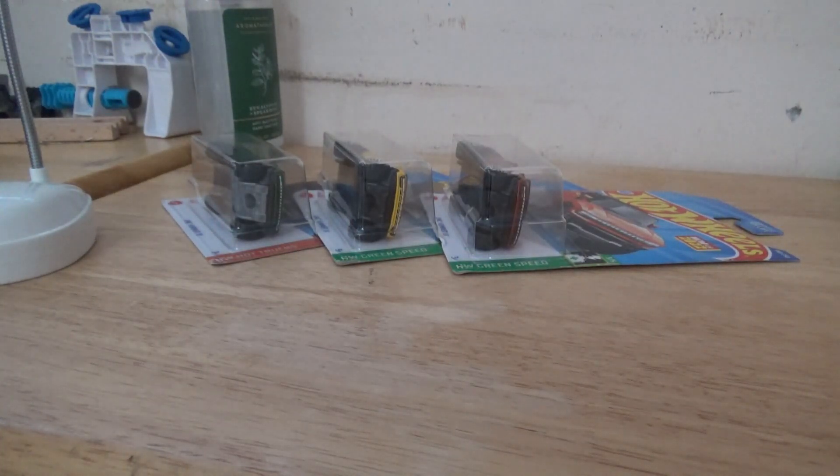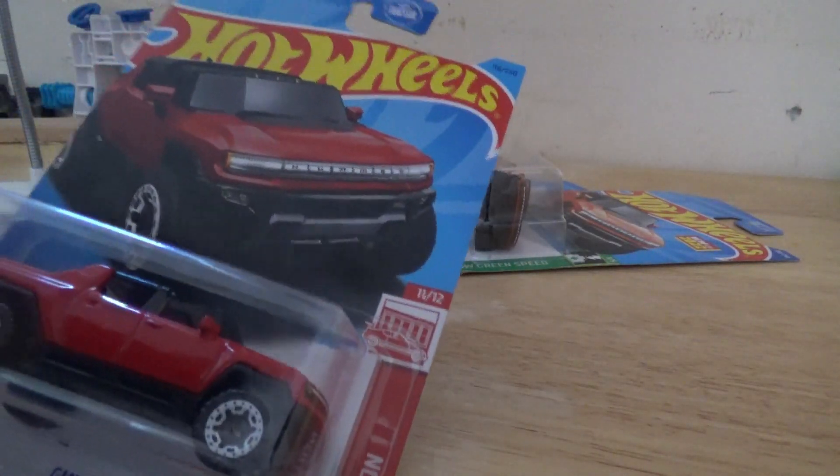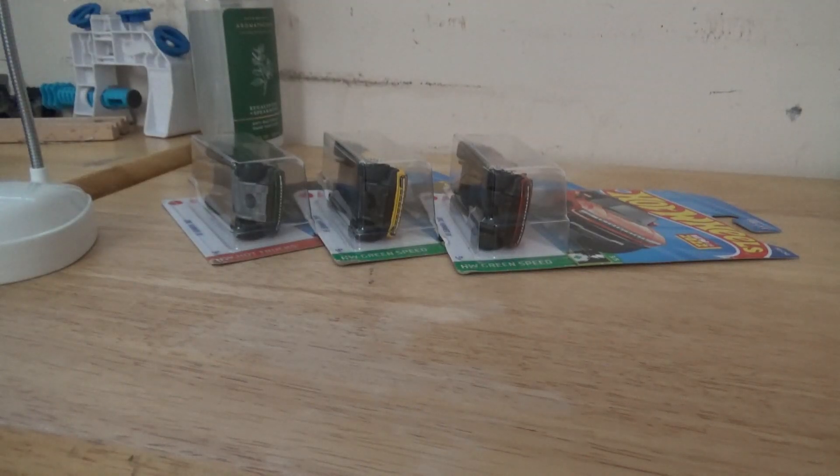I have this one in the wall right there — let me go ahead and take it out and show you all. Hope y'all can hear me. We have this red edition one that I found recently. I posted about it in the community post. We're not going to open this one because it is a collectible. If I have a second or third one I might open it, but I only have one, so I'll put that back in the wall.